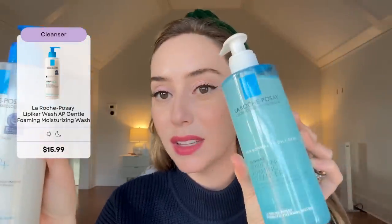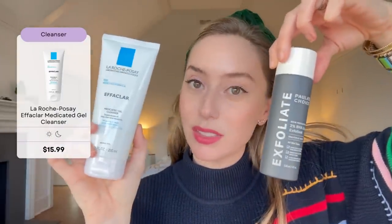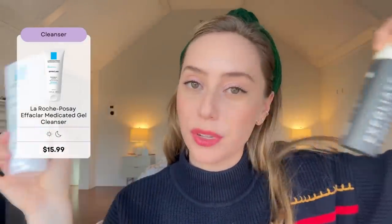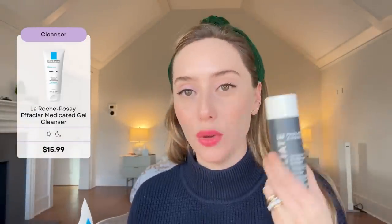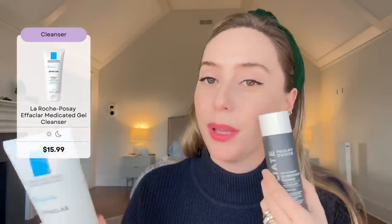We have the Effaclar Gel Cleanser — a 2% BHA salicylic acid. In a routine, I would not use this along with another exfoliant; you're double dipping and it's way too much for a single routine. However, if your routine is weekly and not daily, and you use this on Monday and use something else on Tuesday or Wednesday, sure, because you're not using them on the same day. This is a salicylic acid cleanser great for oily or acne-prone skin. Let it sit on your face so that active has face time before washing off.